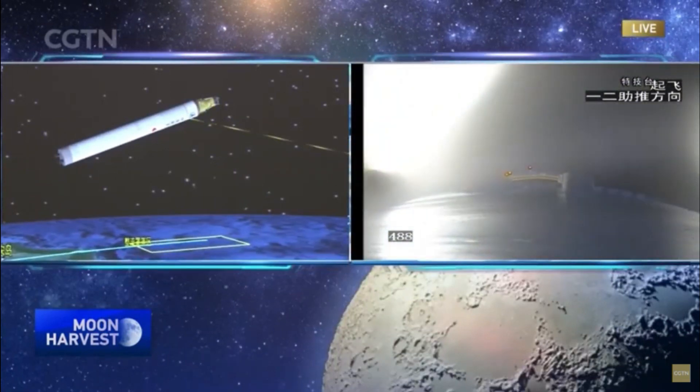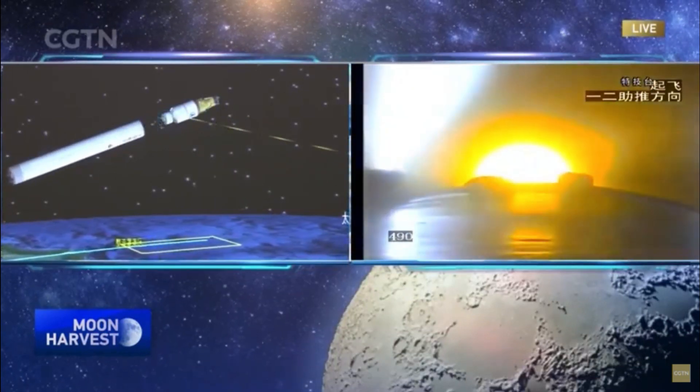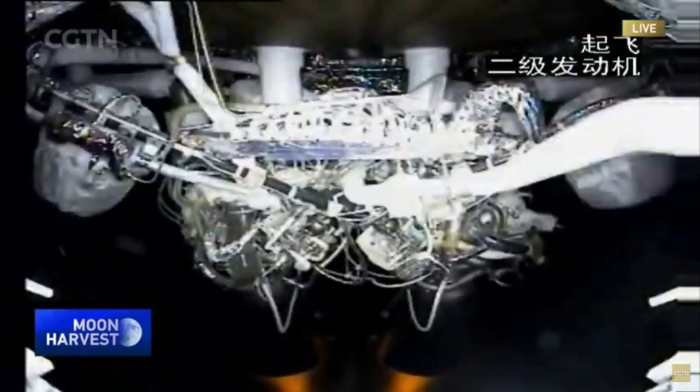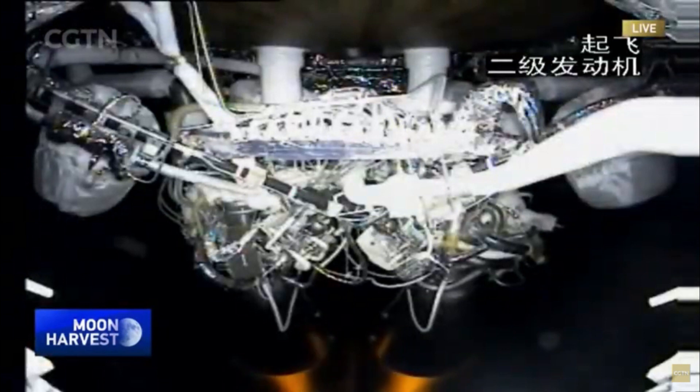Now the first stage and the second stage rockets are being separated. We're hearing applause from the control and command center.